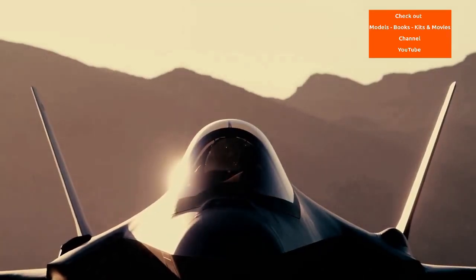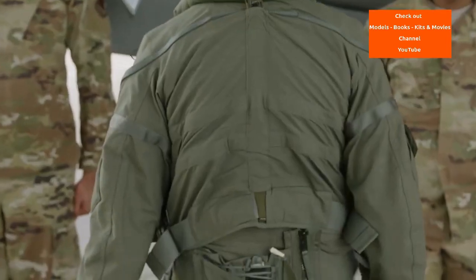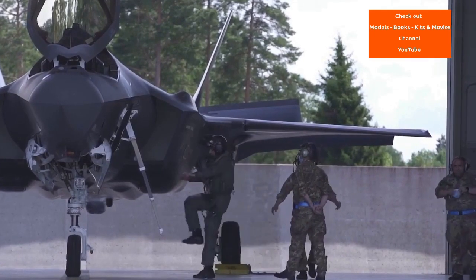Hello and welcome to MBKM Models. Please don't forget to like, share, subscribe and follow for more great aircraft documentaries and model build videos. The Lockheed Martin F-35 Lightning II is an American family of single seat,